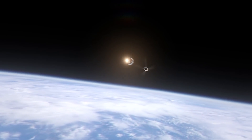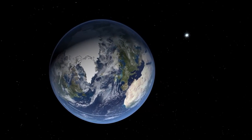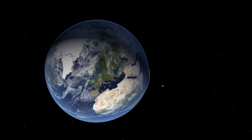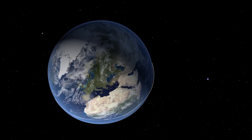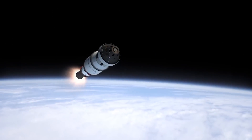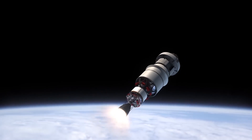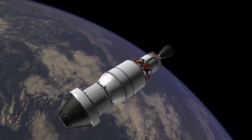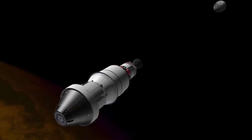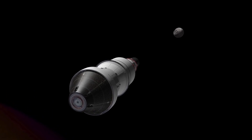The SpaceX-built satellites will use solar panels and activate Krypton-fueled plasma rockets to reach a 354-mile operational circular orbit, once they are assembled at SpaceX's facility in Redmond, Washington. SpaceX's Starlink satellite network will get a boost with the addition of these new satellites. SpaceX has completed the fleet's first orbital shell after a series of dedicated launches from Florida over the course of two years, from May 2019 to May of this year.